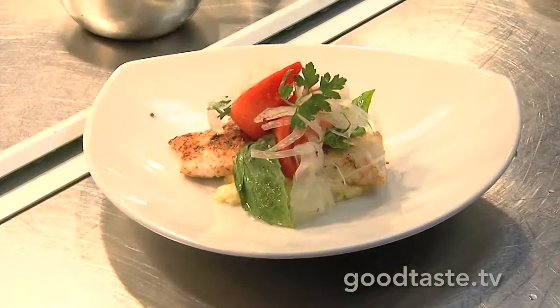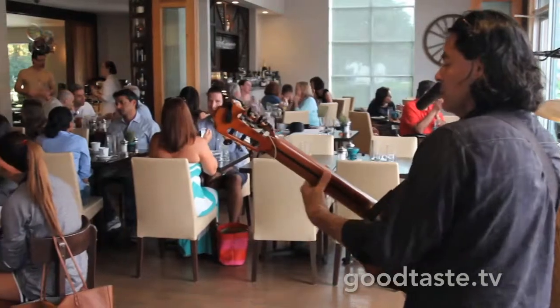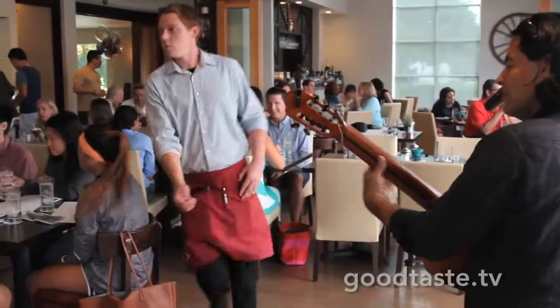Brunch is served at 60 Degrees — beautiful made-to-order entrees plus the cold buffet, and there is dessert and live music too. Every Sunday. Thanks, Chef!